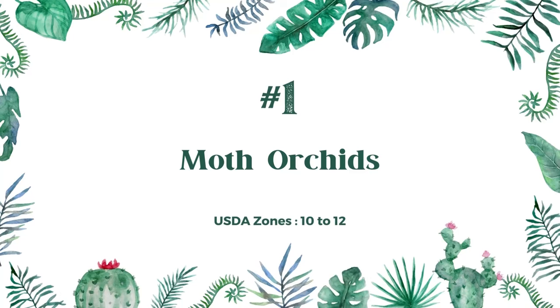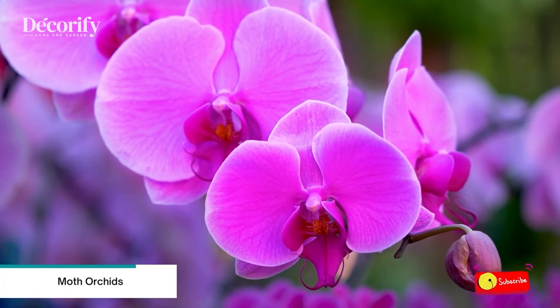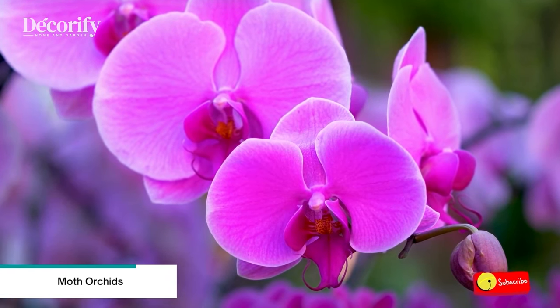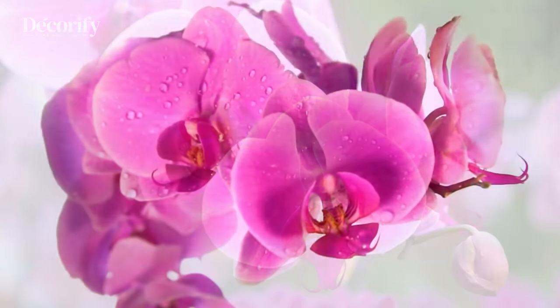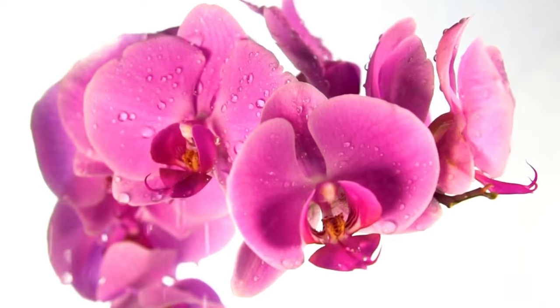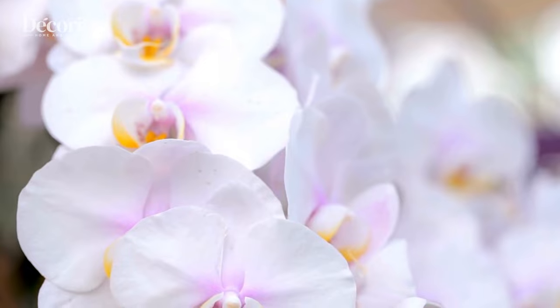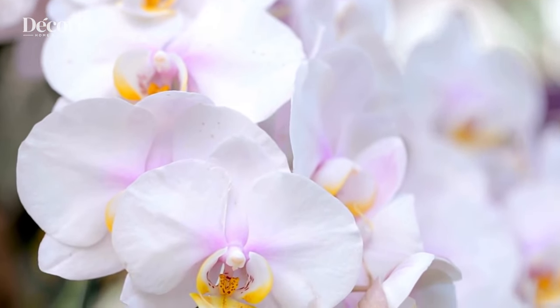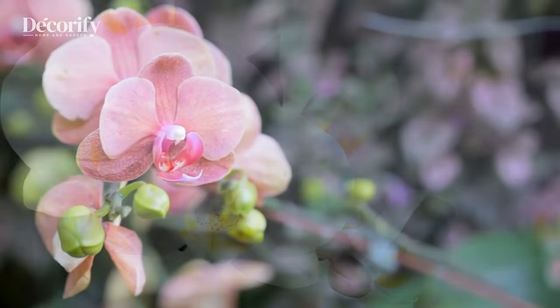Number 1: Moth Orchids. Moth orchids have a short stem that bears several broad leathery leaves. Most species are epiphytic with thick roots and do not require soil to survive. Moth orchids are great year-round, but they're especially well-suited for cold days when you're spending a lot of time indoors. Their elegant flowers will brighten tables and windowsills in your home for months at a time.